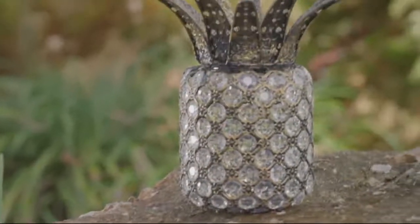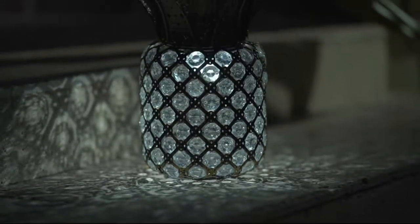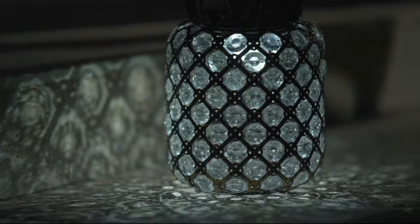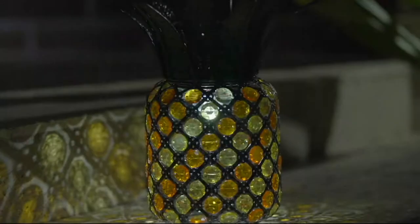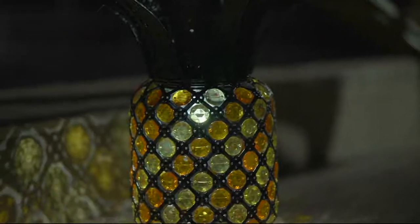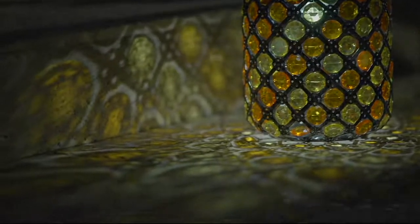Beautifying your outdoors and your indoors. This is M55790, the Plow and Hearth Jeweled Crystal Solar Pineapple. It's a mouthful for something that, frankly, is just pretty. $29.98, and your choice of either a clear or multi-bejeweled pineapple.